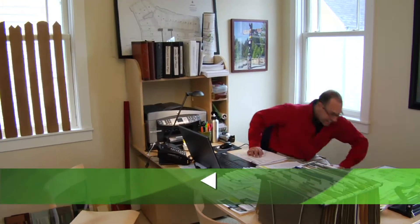Steve. Hi. How are you? Great. Hi, Steve. Good to see you. Likewise.